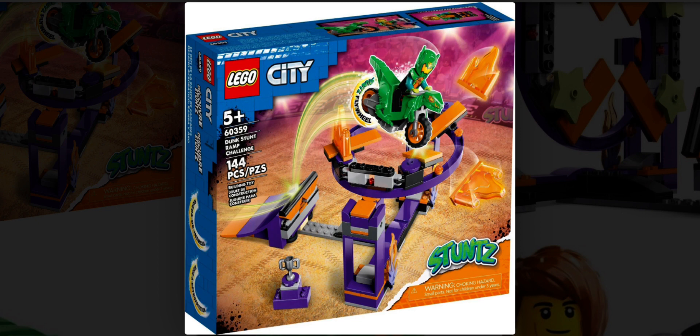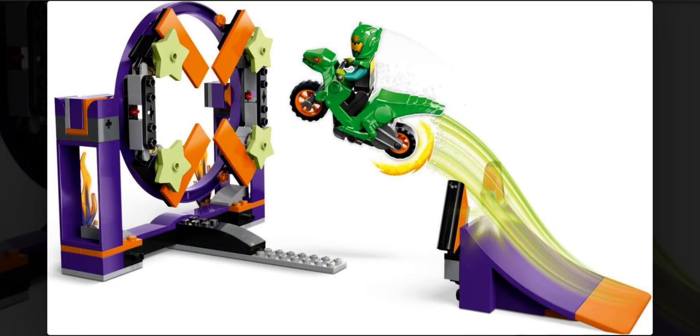Next up we have set number 60359, also called the Dive Challenge. This set will be retailing for about $20 to $30 in the US and will contain 144 pieces along with one minifigure.